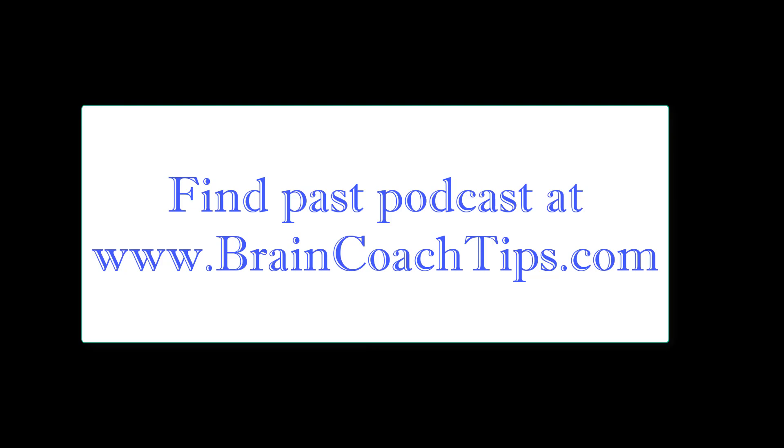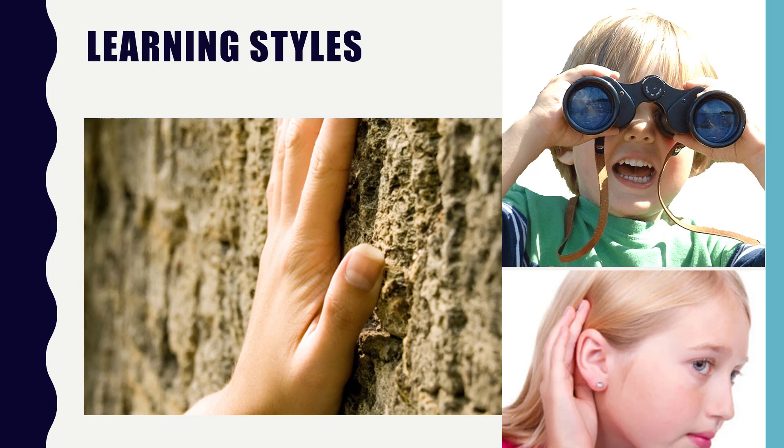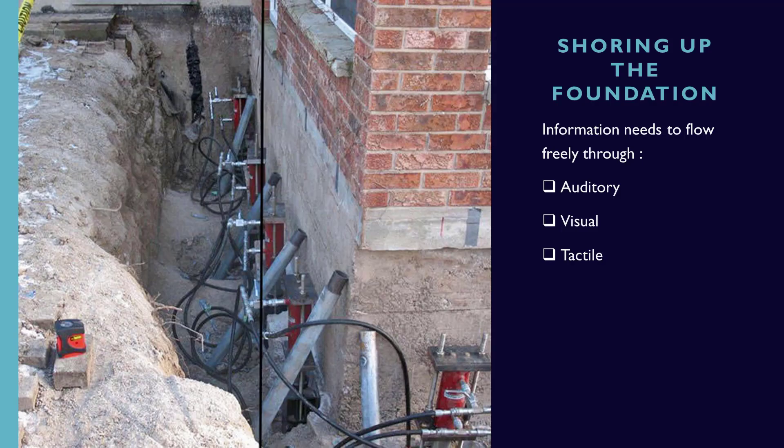Last week we talked a lot about learning styles and how that has become so prevalent, and our view as a neurodevelopmentalist of how it's important to be good in all the learning areas and have all those learning channels working well, because there's certain information that needs to come in certain ways. Today we're going to talk about what if there's a deficit in one area or the other, and how to shore up those areas of inefficiencies where the information can flow freely through the auditory, the visual, and the tactile system. Let's start with the tactile system today.